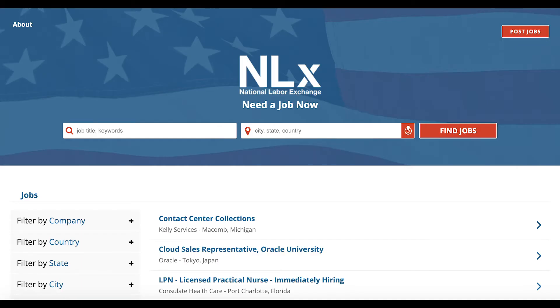Another resource is the National Labor Exchange. This is another job tool that includes positions outside of Connecticut. You can filter by company and or location.